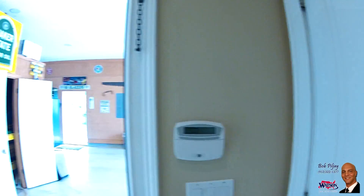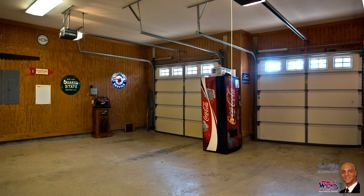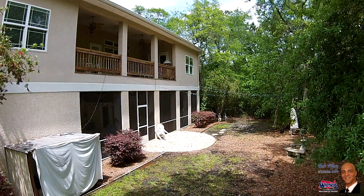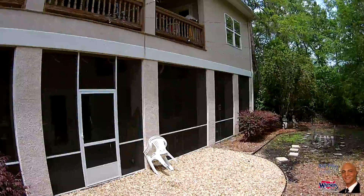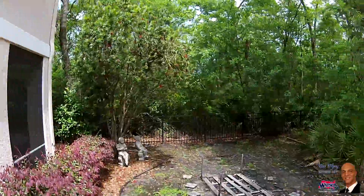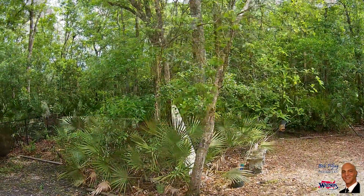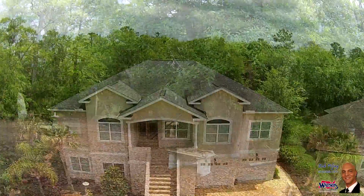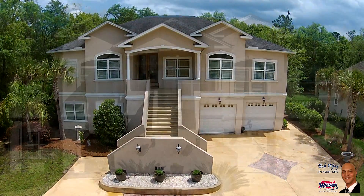What impressive home like this would be without an equally impressive garage? With room for three cars and a small workshop, car lovers will rejoice. Low-maintenance tabby and a nature preserve create your own personal paradise. Welcome home to 104 Justin Cole Drive.